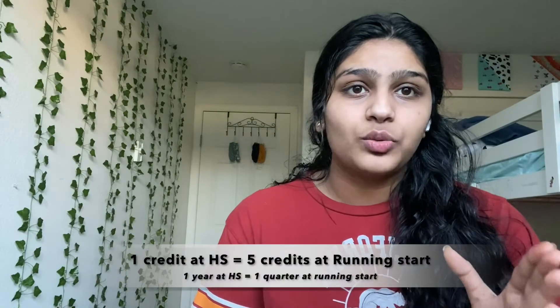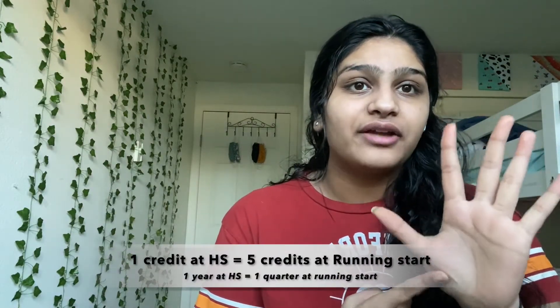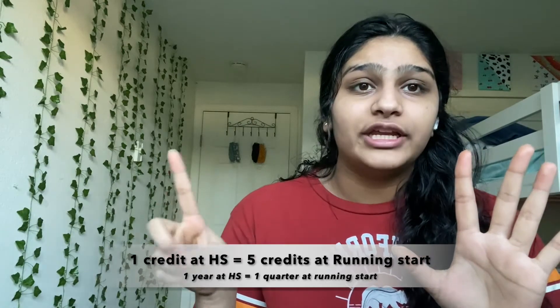If you exceed the 15 credit limit, you need to pay all the tuition fee. Each course at Running Start is only five credits. For example, if I need to finish my 11th grade English, which is one year of English at high school, I only need to take it one quarter — I'm taking English 101 at my community college, which is just five credits. Every five credits counts as one full year at your high school.